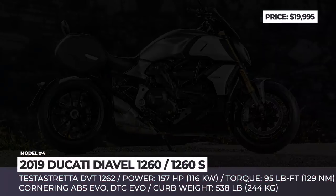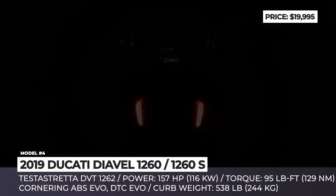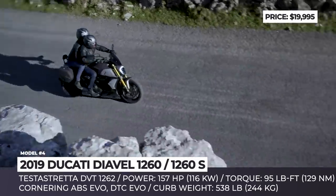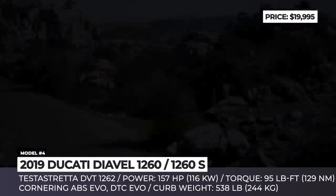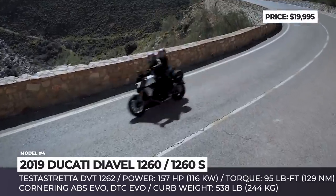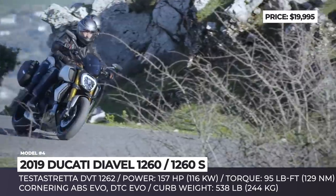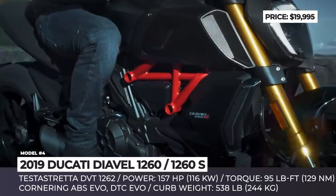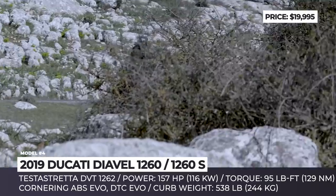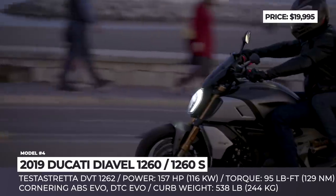Ducati Diavel 1260 and 1260S: Just like many of today's bikes, the new Diavel 1260 does not fall within a particular motorcycle class, but rather creates a niche of its own. The manufacturer labels it as a maxi-naked bike with the ergonomics of a muscle cruiser. The power mill is a 1262cc Testastretta L-Twin with Ducati variable timing and a desmodromic valve train, making 95 pound-feet of torque at 7500 rpm and 157 horsepower at 9250 rpm.